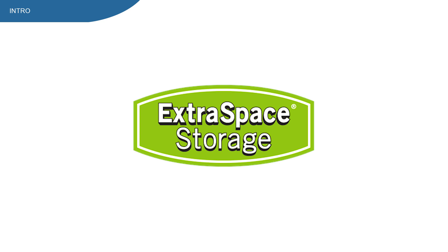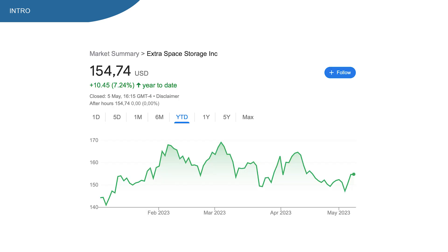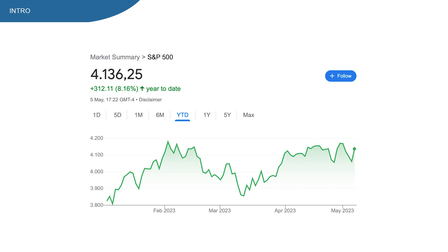Extra Space Storage Stock, ticker symbol EXR. This stock is up roughly 7% on the year-to-date chart. On the overall market, the S&P 500 is up roughly 8%, so that's pretty similar.